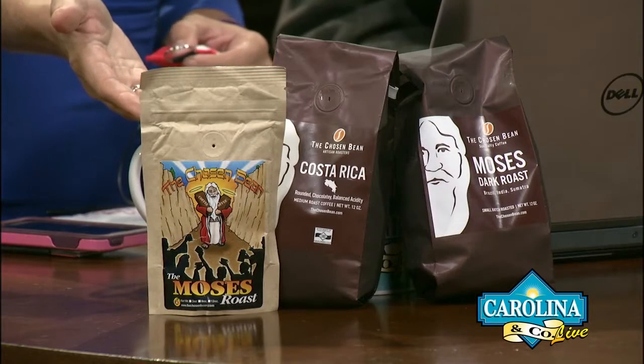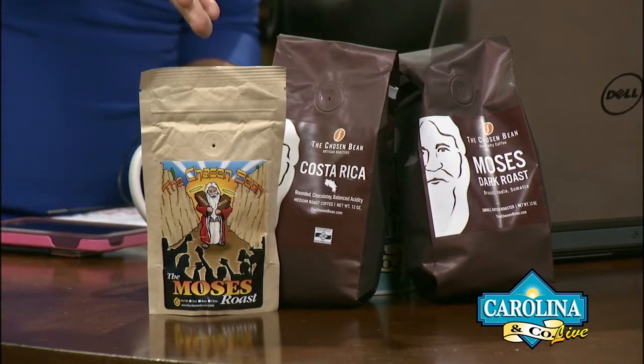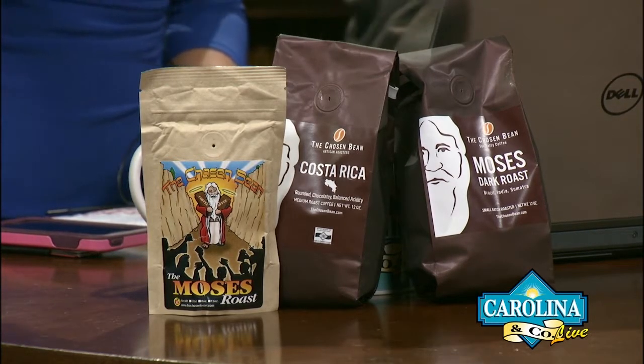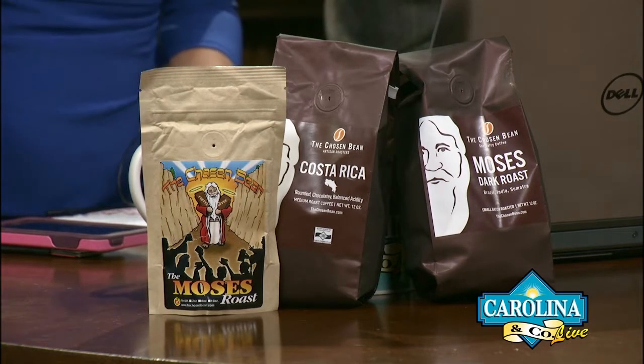We've got a great show. You've got something to show. Yes, can you smell this? Doesn't it smell so super delicious? Check it out right here, the Chosen Bean. We have the Moses roast right here, the Moses Dark Roast, and then also a Costa Rica blend. This is from the Chosen Bean.